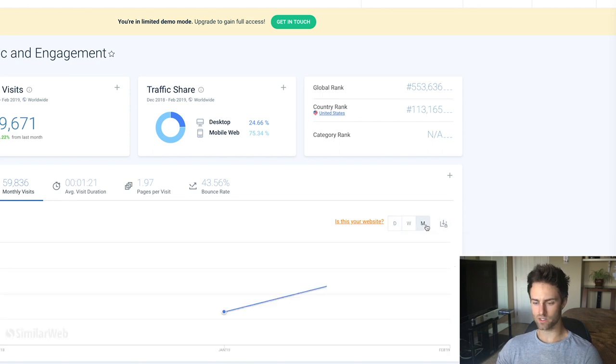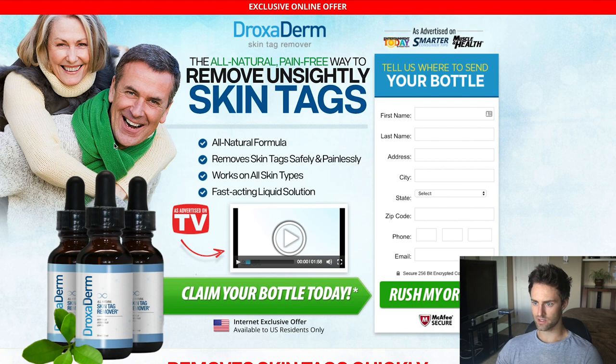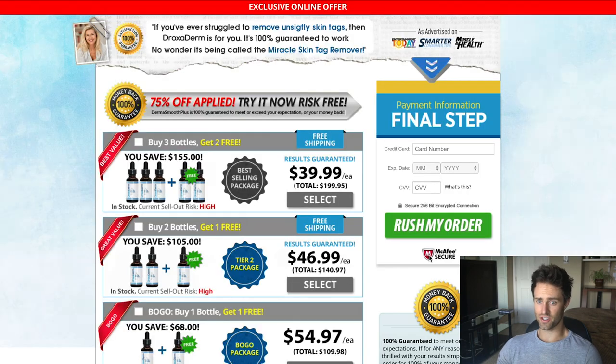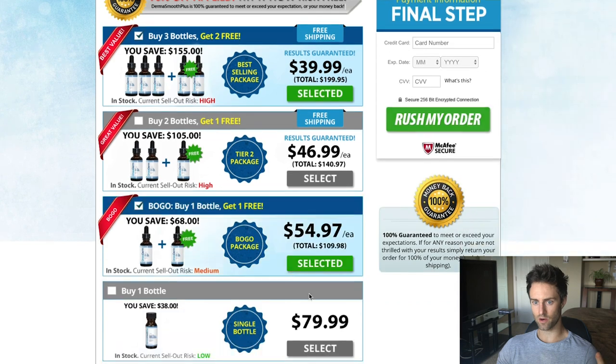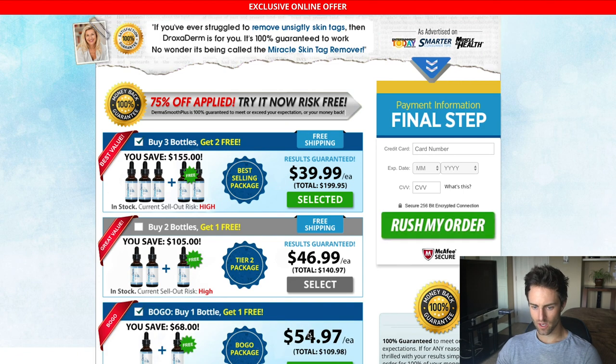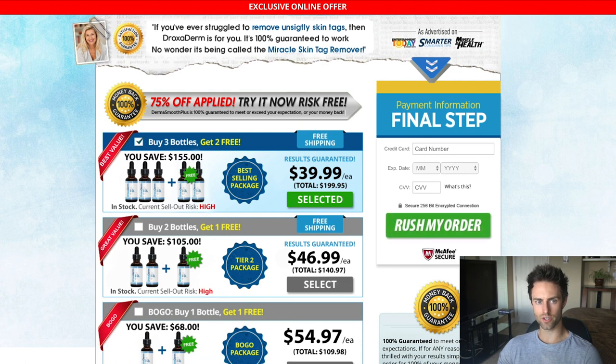They show the benefits of the specific product, and then you click 'claim your bottle.' I know this is doing well because when I checked Similar Web, they started in January with 32,000 visitors, and the next month they had 87,000 visitors — so they're scaling and it's obviously working. All they do is have an ad that links to a bridge page that then links to the store. They have really good margins, it's a problem-solving product, and they're not doing a free trial — they're doing a hard sell at $79.